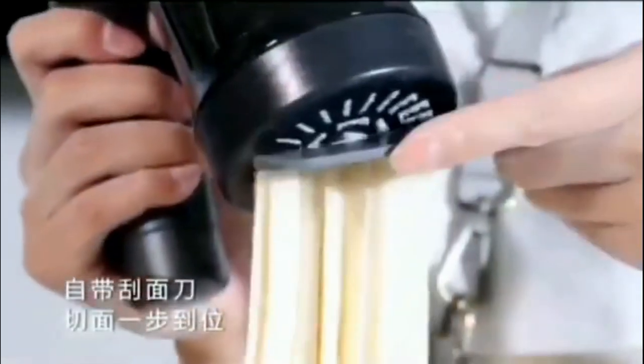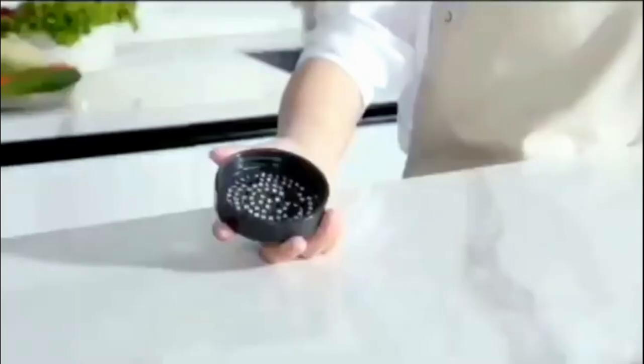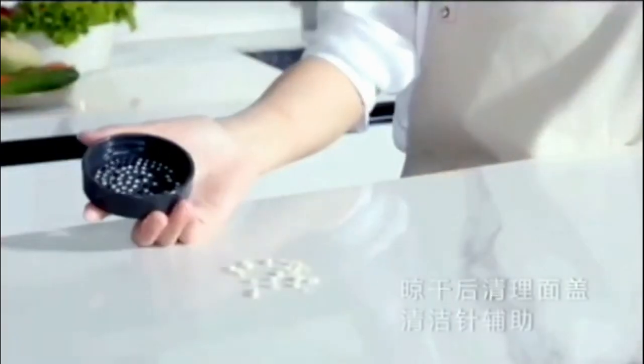The manufacturer states that the dough compartment is made of a special material, thanks to which the remnants of the dough do not stick to the walls. The noodle maker has already received the prestigious European design award Red Dot 2021. The gadget costs only $30.